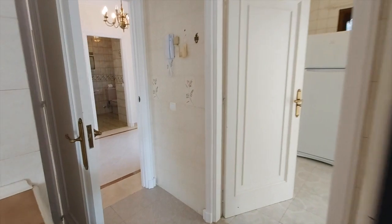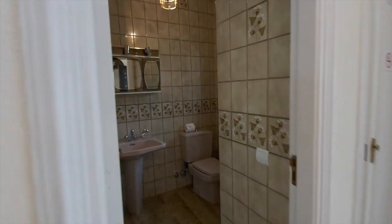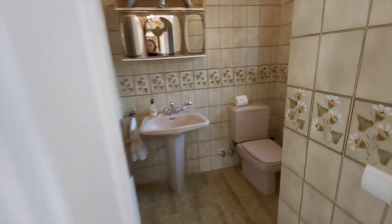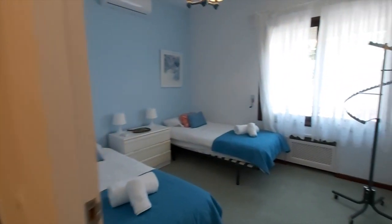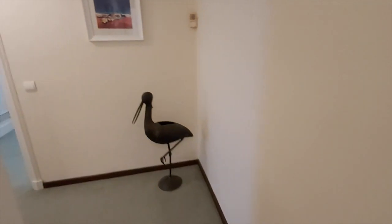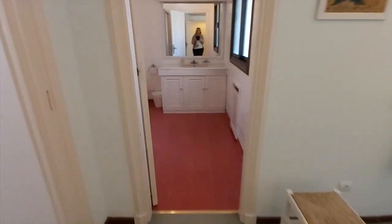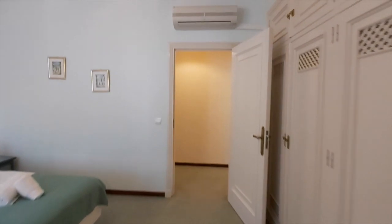We're going to have a look at the three bedrooms that make up the original part of the house. The original house is all on one level. We've got the cloakroom through here, one guest bedroom, and a larger guest bedroom with an ensuite bathroom and plenty of wardrobes. You can see air conditioning in each room.